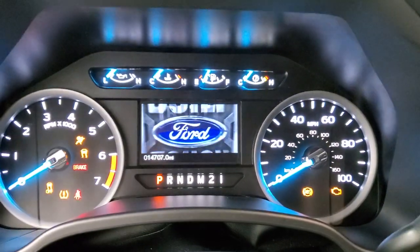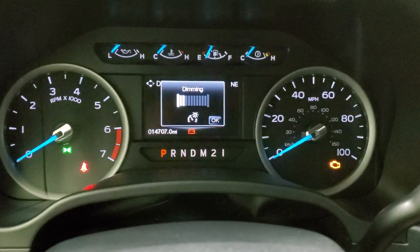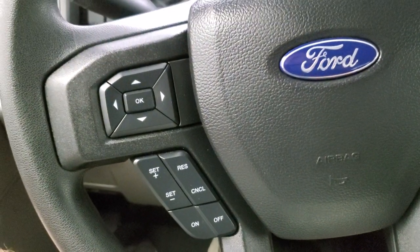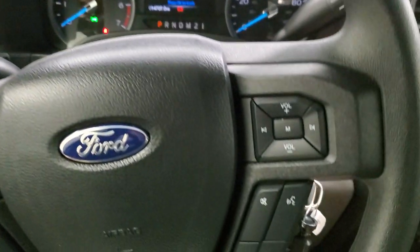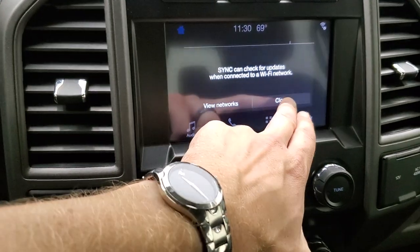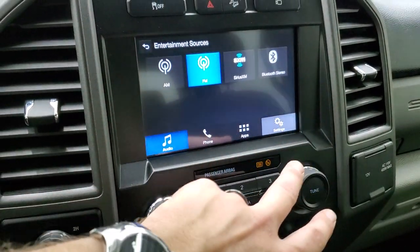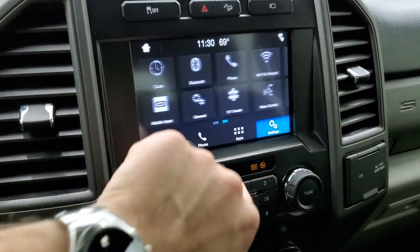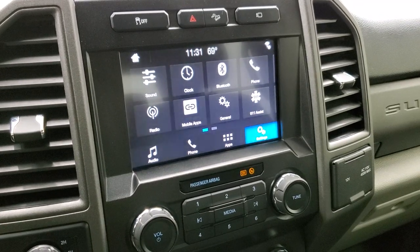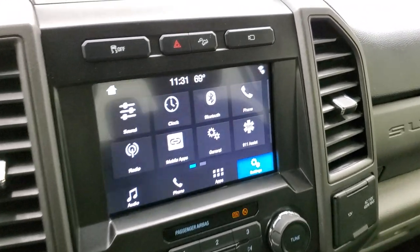We'll turn the ignition on. You can see that this one has 14,707 miles. The instrument cluster is very clean. The steering wheel is in excellent shape. Cruise controls and information center controls are on the left; Bluetooth and audio controls on the right. This one comes with the 6-speed automatic transmission with the optional tap shift, and it has the SYNC 8-inch radio. You get AM, FM, and Sirius satellite radio capabilities. You can also connect it to your Bluetooth phone, use mobile apps, and it has Apple CarPlay and Android Auto capabilities where you can project your cell phone to the screen — so if you have navigation like Waze or Google Maps, it projects right to the screen.